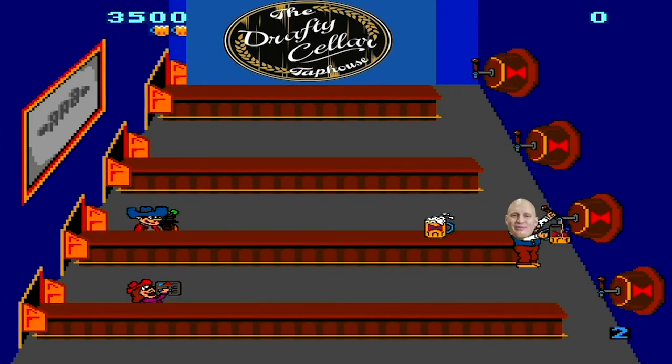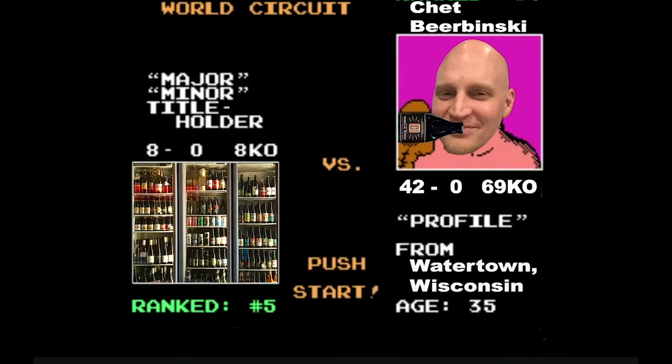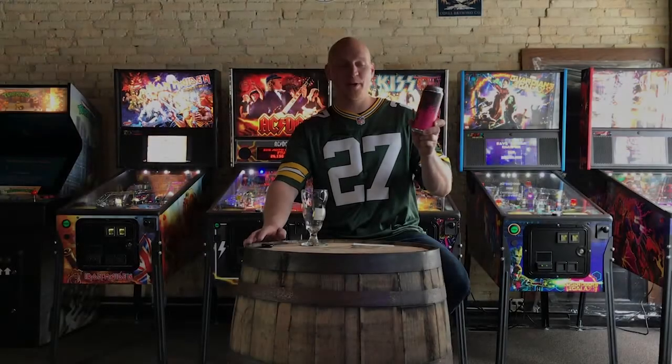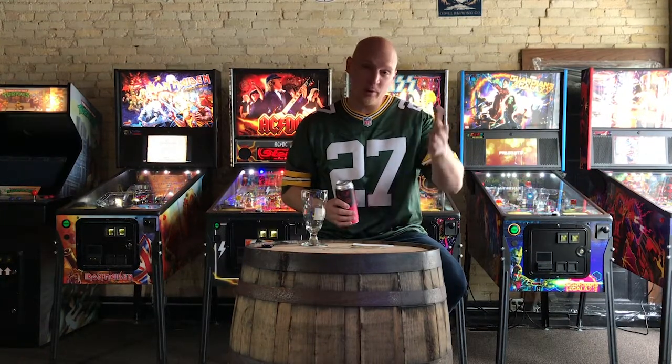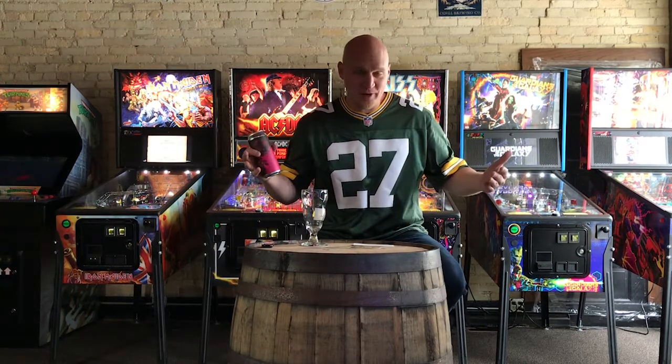Hair of the dog that bit me. Hi everybody, welcome back to the show. I'm Josh from Hair of the Dogcast. I'm back from Tampa — sorry I wasn't here last week, but we have a nice content-filled episode today.